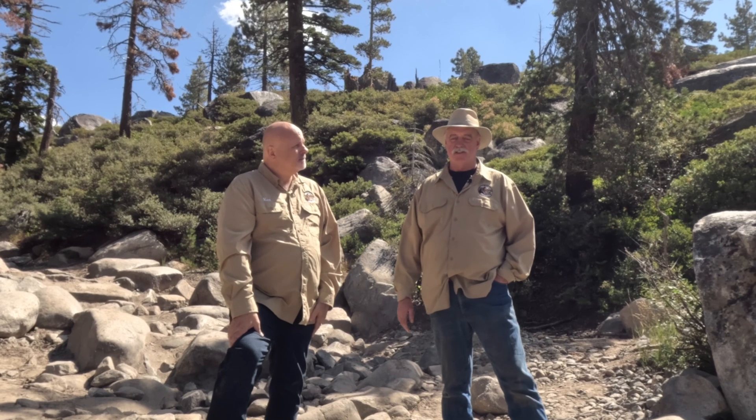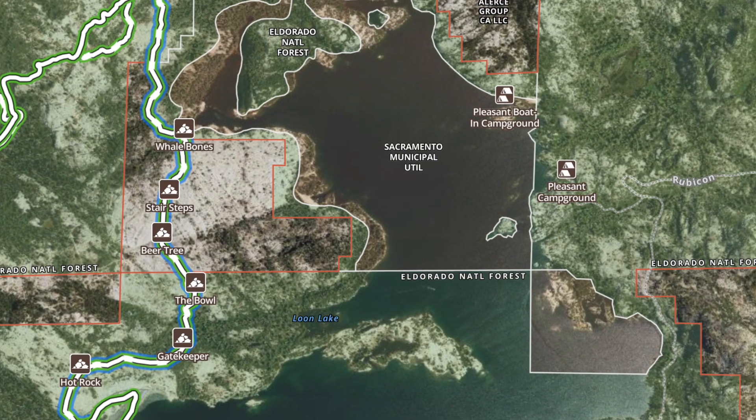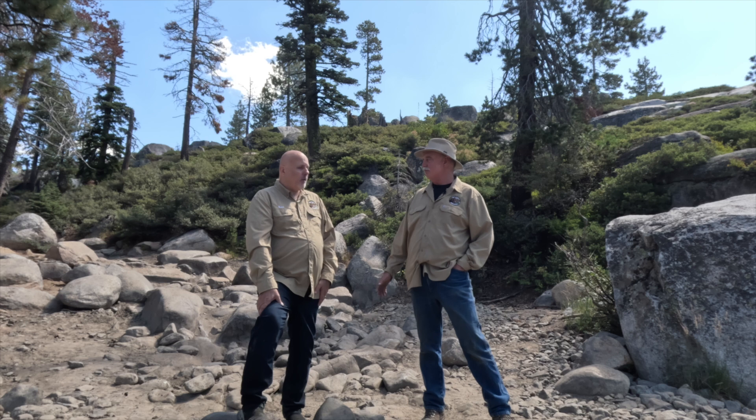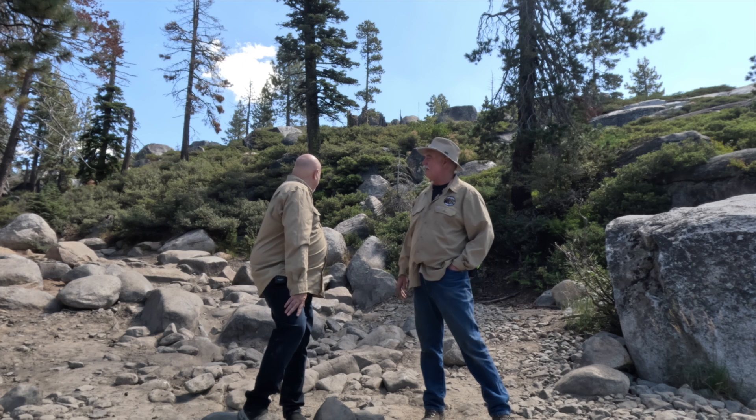That's correct, we're not on the original Rubicon Trail, Ken. This is known as the Loon Lake Entertie. And although it's now the most popular entrance to the Rubicon Trail, it really didn't exist as an entrance until the 70s. I've talked to a lot of old-timers and heard anything from '72 to '76 when this became popular. Previously, the trail came in at Airport Flat through Wentworth Springs, and that is the original county-claimed public road.